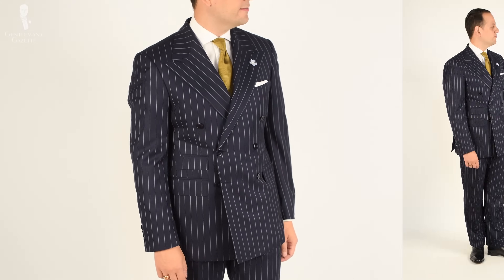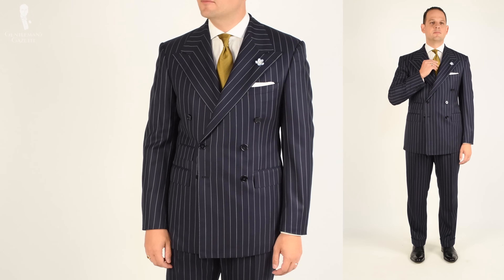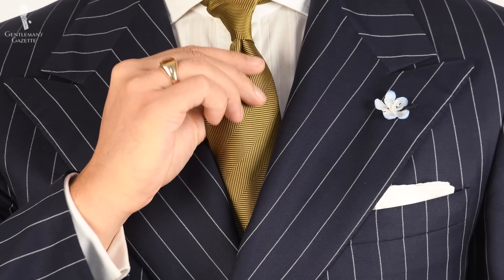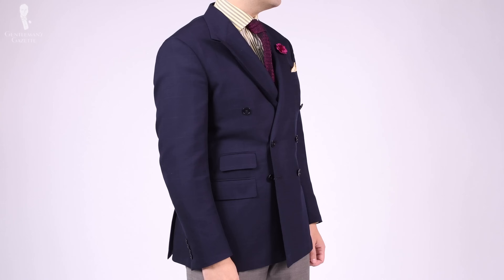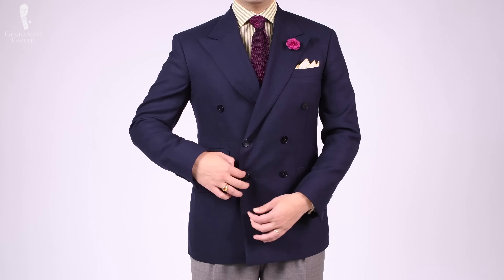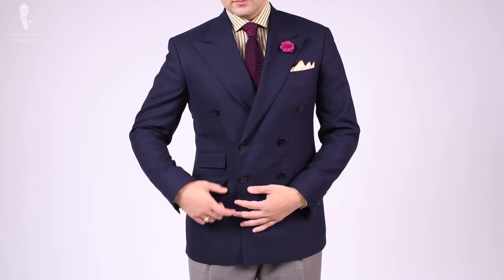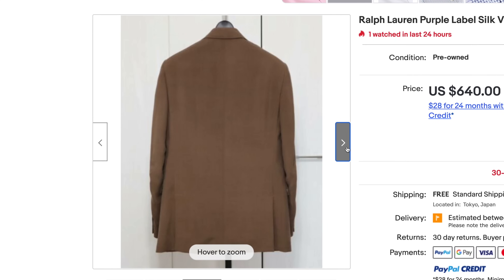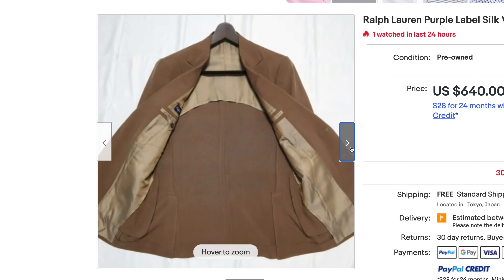What about Ralph Lauren Purple Label? My first really good suit was a rope-stripe suit in navy from Ralph Lauren Purple Label, made in England. Those were made by Chester Barrie and the quality was absolutely phenomenal — I would rate them an A. They have a really cool silhouette, they're soft, and even though they're full canvas, they're just superb. The fabrics are also wonderful. If you can get your hands on them in a size that fits you, get them.